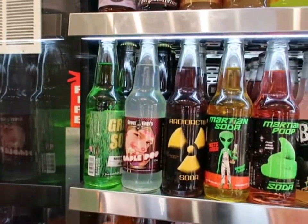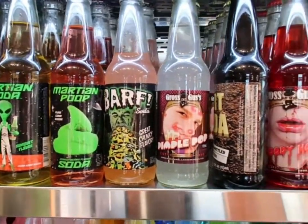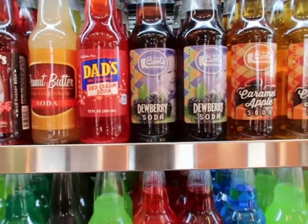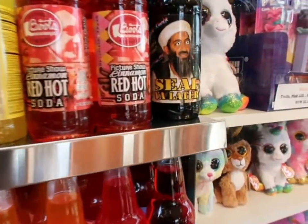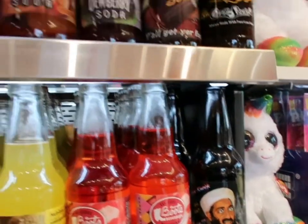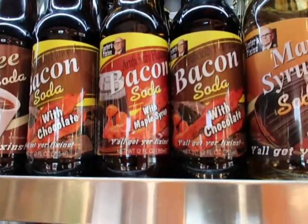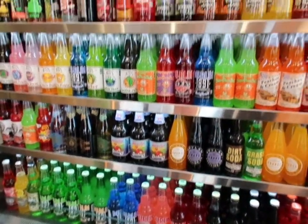Here in the front as we're fixing to head out, these little sodas caught my eye — things like bloody nose, peanut butter soda, dewberry — don't even know what that is — bacon soda, chocolate maple syrup. So if you want a unique style of drink, you can find it here at Crave.